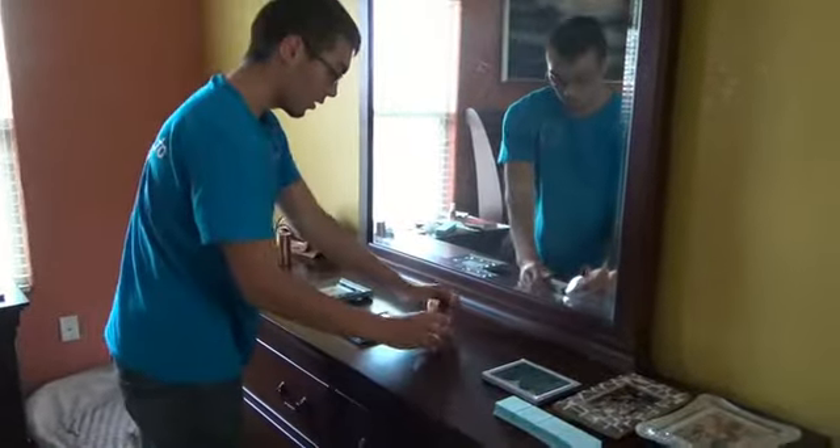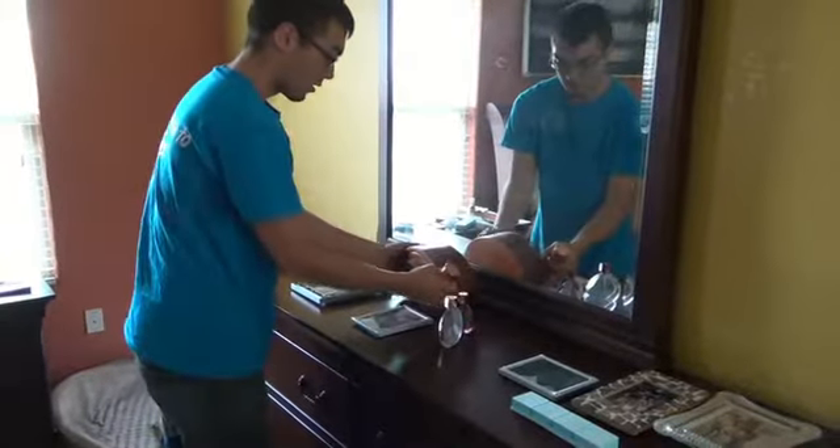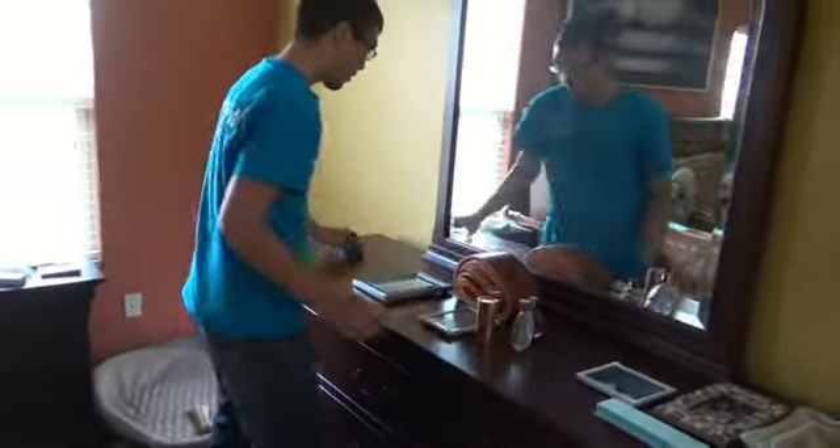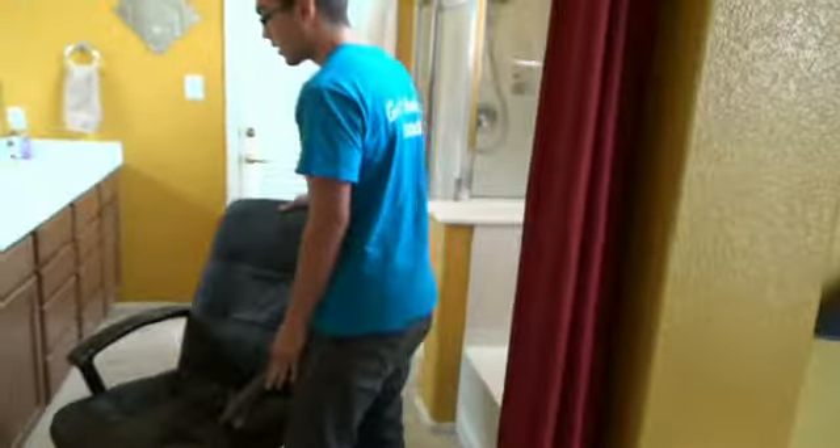There's not much worse than having to tell a customer you've just broken something of theirs. Not only is it expensive for the company, but it's very embarrassing as a technician. Now Jake's going to move this chair out of this area and place it in the bathroom if it'll fit on the tile. If it won't fit in the bathroom on the tile, he can always stick it into the tub.